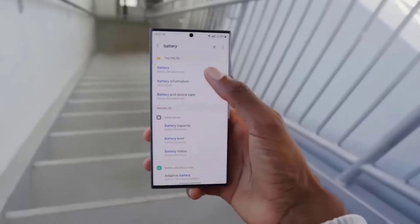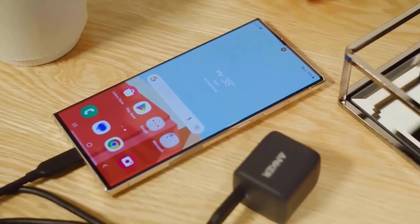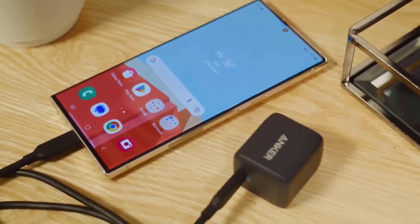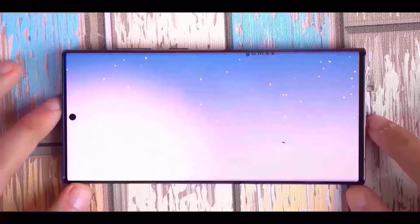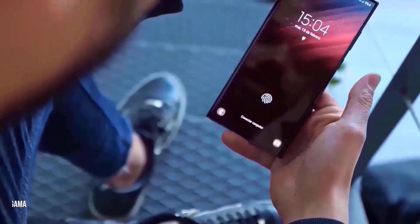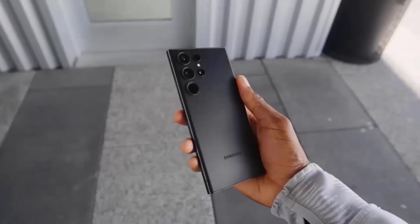To put this in context, the S24 Ultra's peak brightness is revealed to be a touch higher than previously anticipated, hitting 2,600 nits instead of 2,500. The S23 Ultra has a peak brightness of 1,750 nits, whereas the iPhone 15 Pro Max has a peak brightness of 2,000 nits.